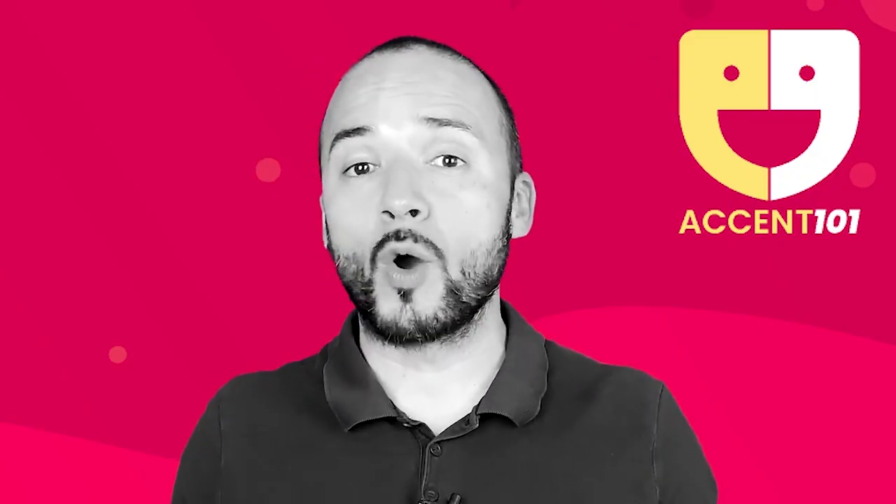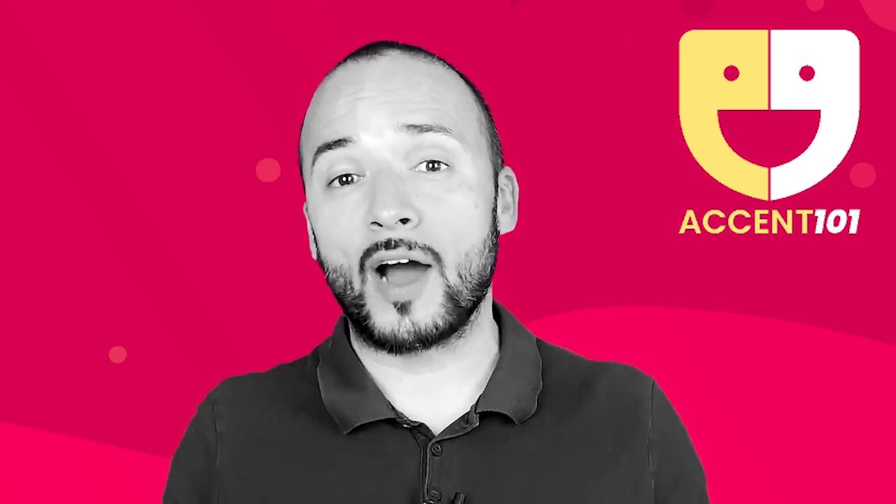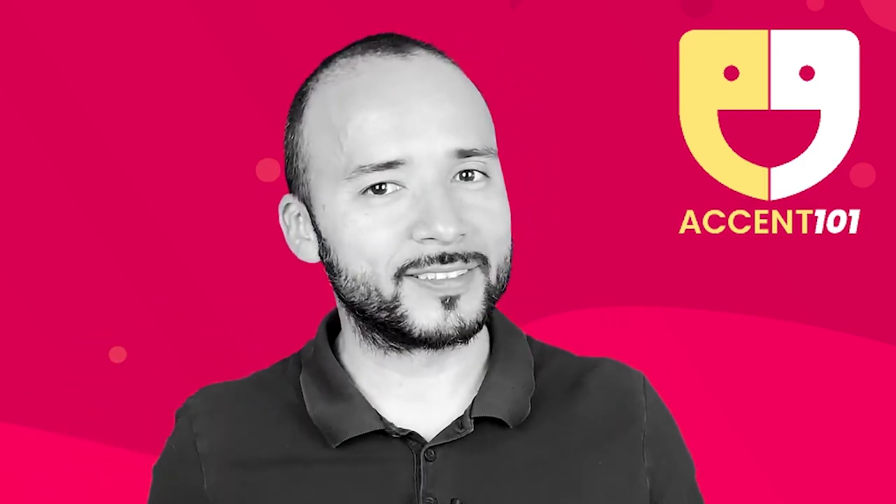Take the test at Accent101.com to find out if you know English or speak English.